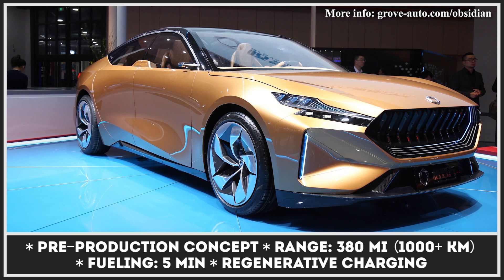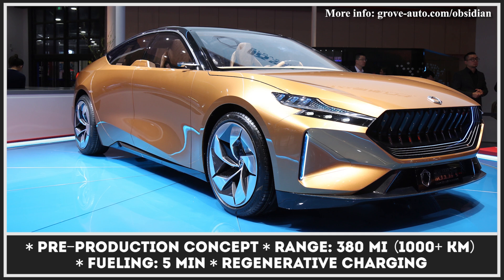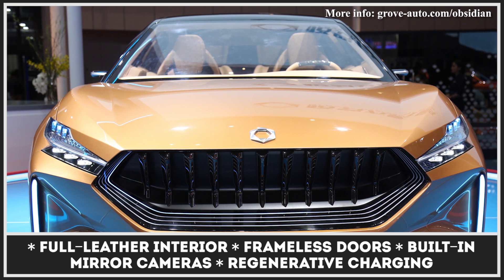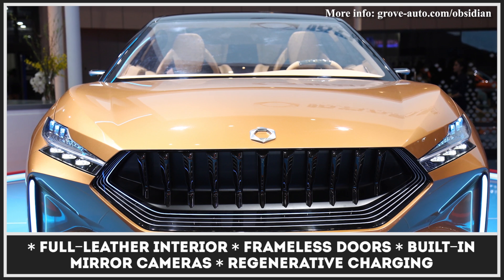Setting an ambitious goal of becoming the world's biggest manufacturer of hydrogen-powered vehicles, the Chinese startup Grove has presented its first models, among which is the sporty five-door dubbed Granite. It features striking exterior styling created by the Italian design house Pininfarina, with a massive front grille, a highly sculpted rear diffuser, frameless doors, and built-in cameras instead of traditional mirrors.